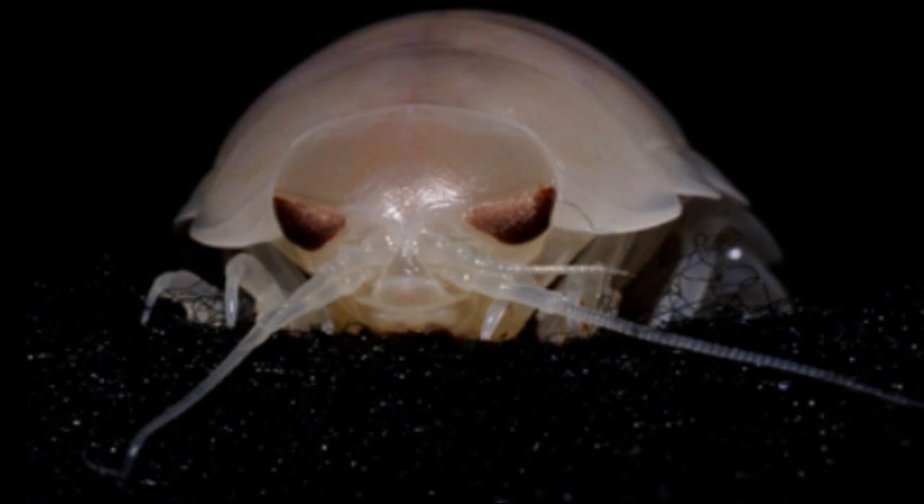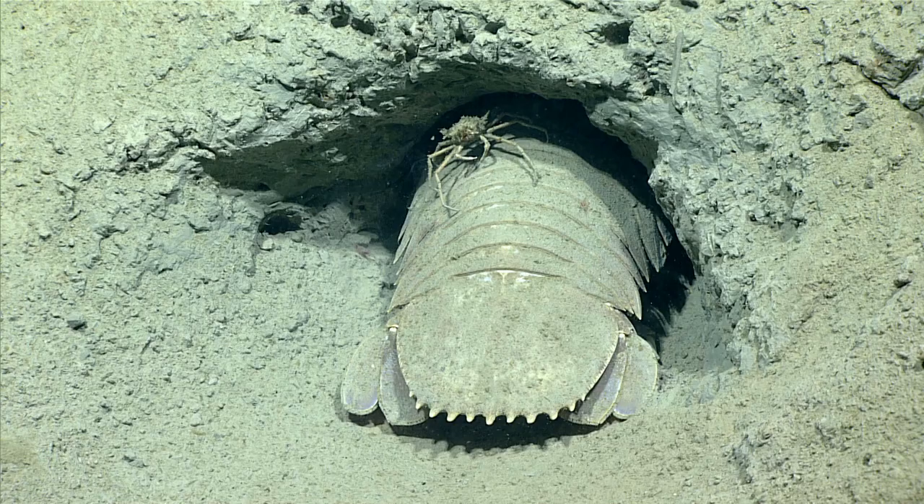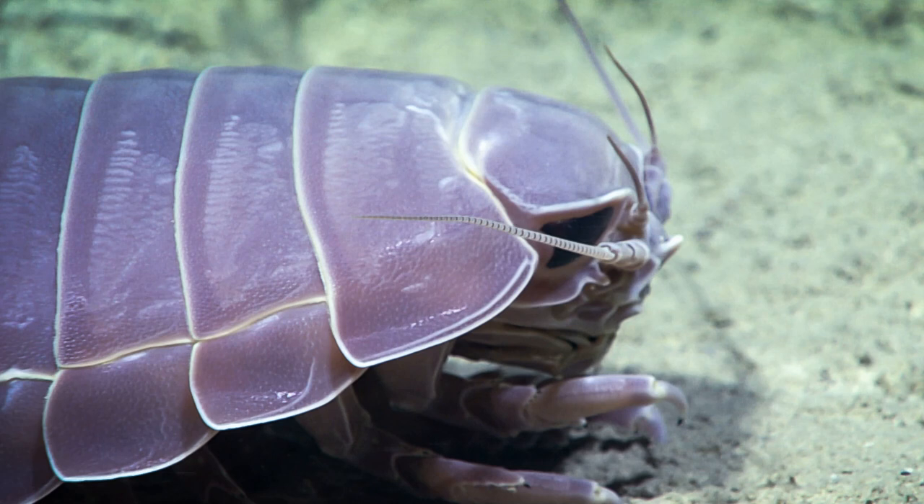Their mouth parts are highly adapted to cut and ingest large chunks of food. A large and flexible gut maximizes food ingestion. They can rapidly detect dead animals by chemoreception.